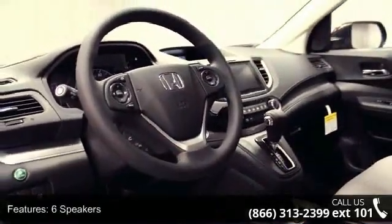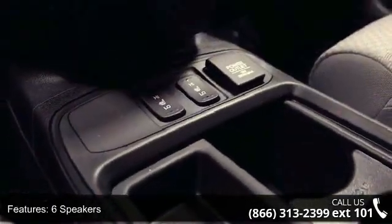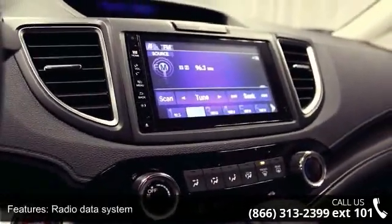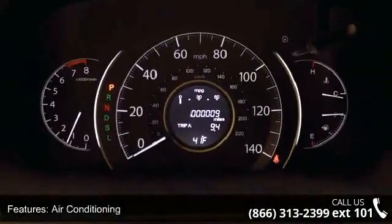Some of the top features included with this vehicle are 6 speakers, MP3 decoder, radio data system, air conditioning, rear window defroster, power driver seat, power steering, power windows, remote keyless entry, and steering wheel mounted audio controls.